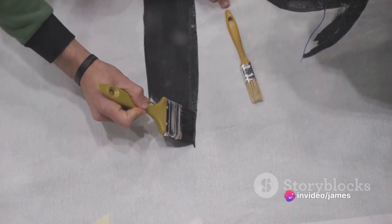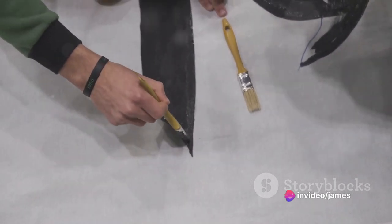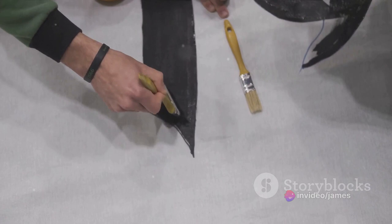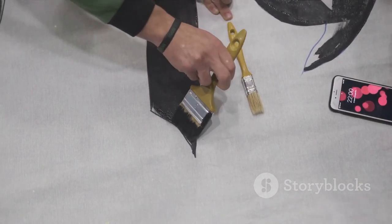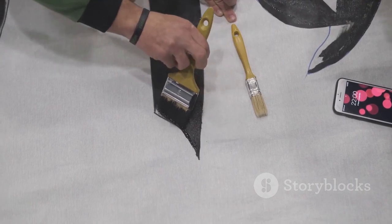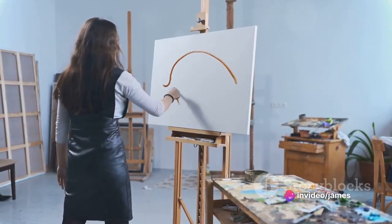Don't forget the unsung heroes of any painting project: painter's tape and drop cloths. Painter's tape ensures sharp lines and protects areas you don't want painted. Drop cloths, on the other hand, will protect your floors and furniture from any accidental drips or spills. With the right tools in hand, you're one step closer to transforming your space.